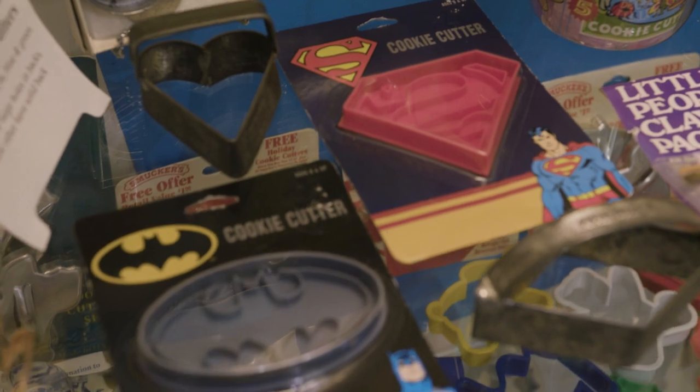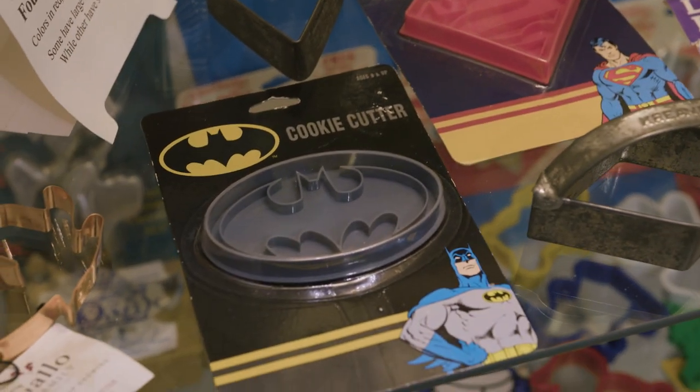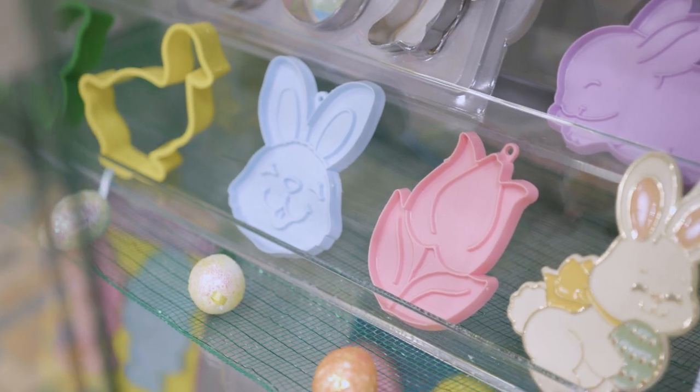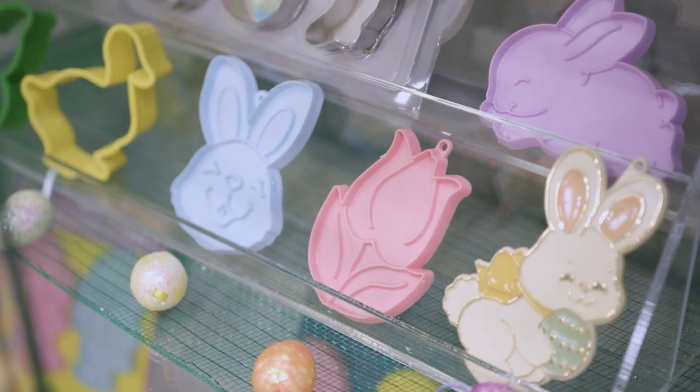Of course, now we've got Superman, Batman, and Peanuts characters. Hallmark followed in the early '60s with the holidays and made — oh, they're still some of the most beautiful cutters. So it follows historically the culture and the interests of our country, and it's a neat way to learn.